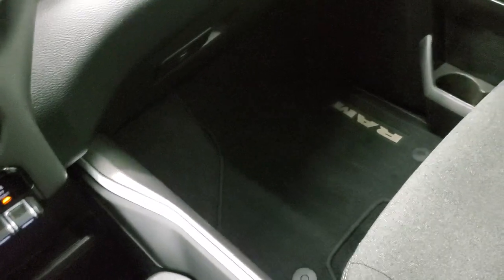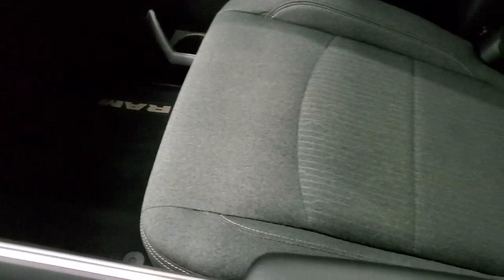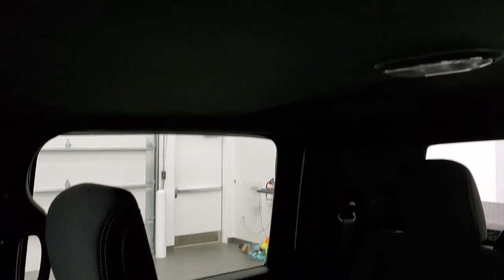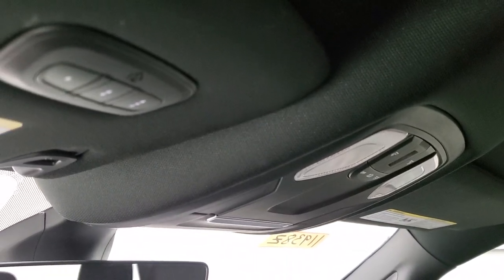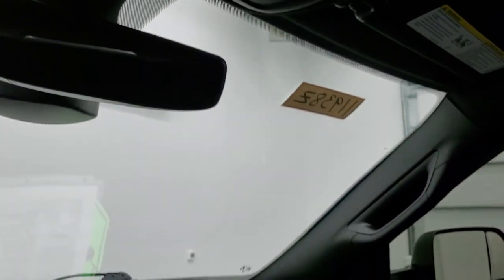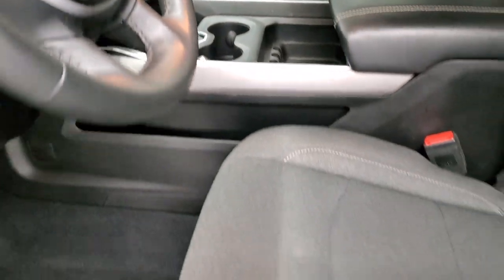The passenger side floor mat and seat are in excellent condition — no rips or tears. It smells very clean inside this truck; I don't think it's ever been smoked in. The headliner is absolutely perfect with no rips or tears. You do get map lights, and this one has HomeLink buttons for your garage door, security systems, and lighting systems. You also get an auto-dimming mirror.